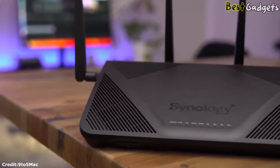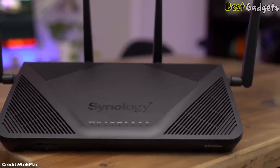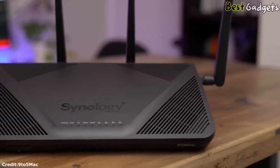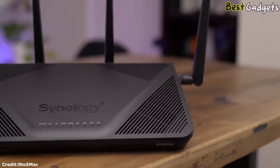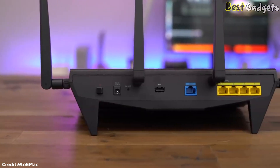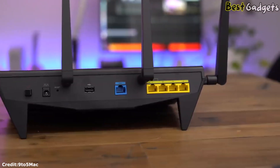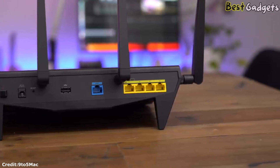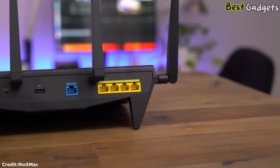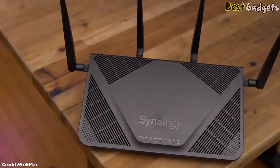Like most routers, the RT2600AC offers both a mobile app and a website for setting up and managing the router. The web dashboard arranges all options in tiles and is easy to use for handling parental controls. Start by creating individual profiles for your kids to schedule online hours, set time limits, and block inappropriate content based on general categories or specific sites. You can also set up general filtering rules for your entire home network, plus another set for your guest Wi-Fi network.